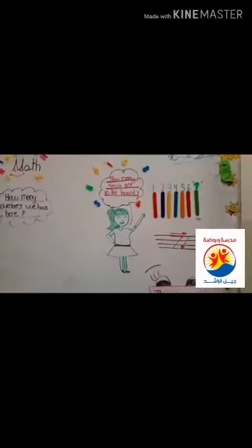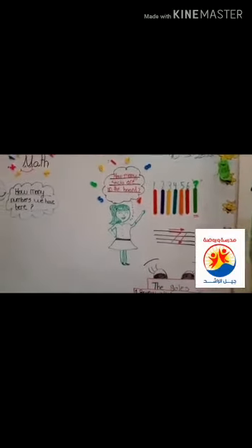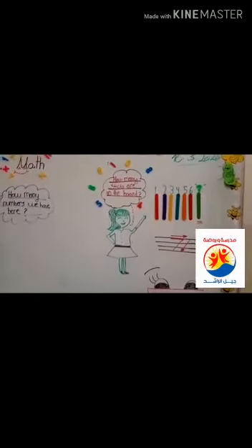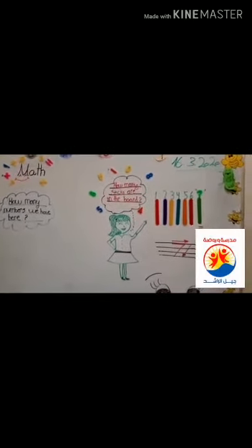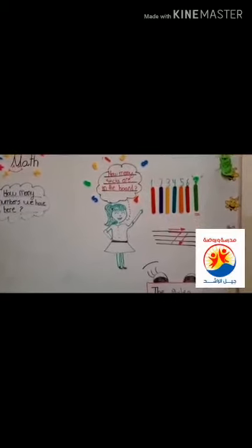Today we will talk about a new number. Our number for today is... that's right, I'm glad to hear that. You got it — it's number seven! Clap your hands seven times. Let's do it together: one, two, three, four, five, six, seven. That's right, we clap our hands seven times.